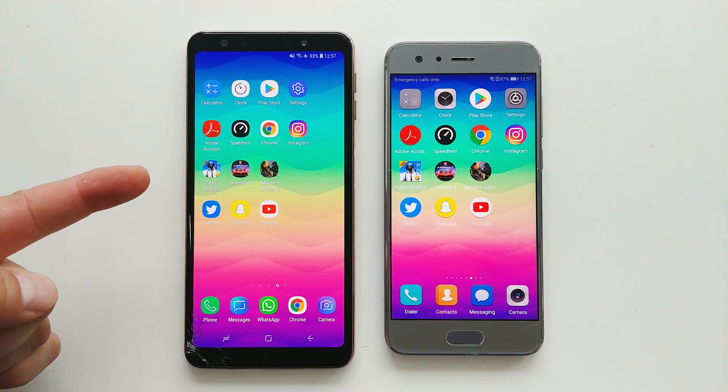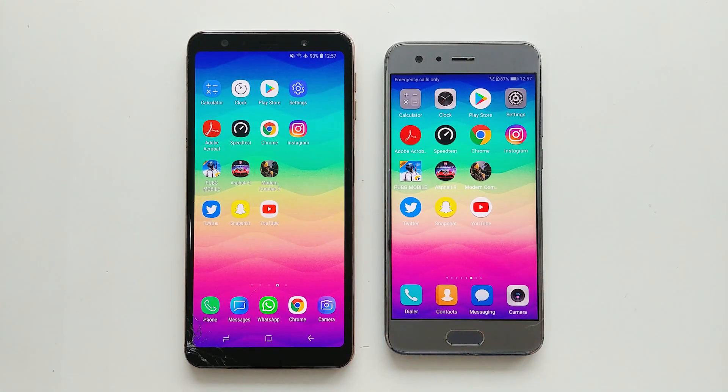Hey everybody, Fonte here, and this will be a speed test between the Samsung Galaxy A7 2018 vs the Honor 9. So let's get started.